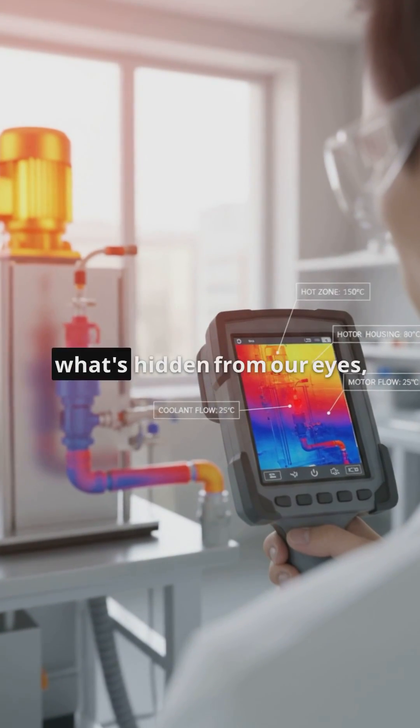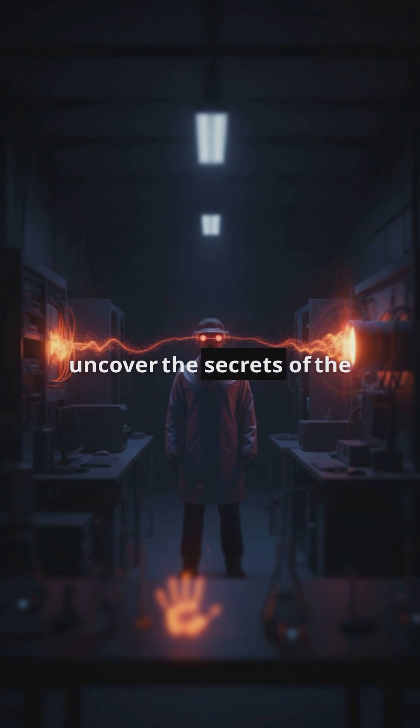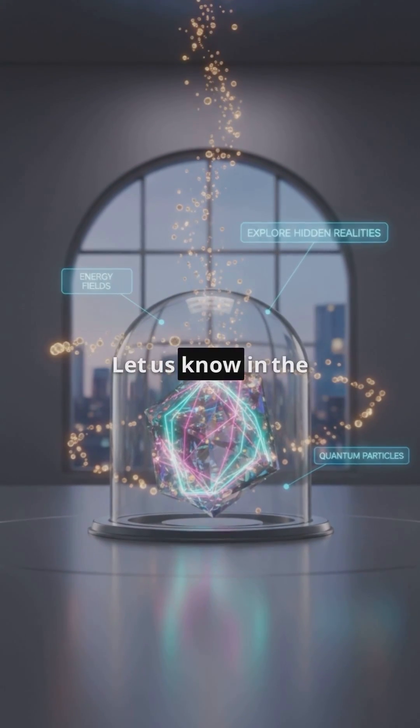So next time you think about what's hidden from our eyes, remember, scientists have the tools to uncover the secrets of the universe. Stay curious — which invisible phenomenon fascinates you the most? Let us know in the comments.